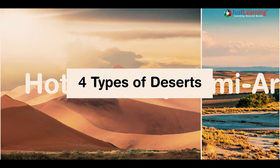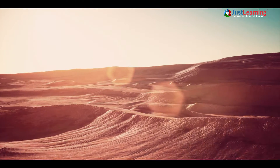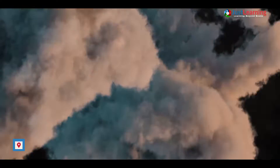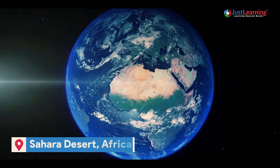There are four main types of deserts – hot and dry, semi-arid, cold and coastal. Hot and dry deserts are found in regions that receive very little rainfall. The Sahara Desert in Africa is the largest hot and dry desert in the world.